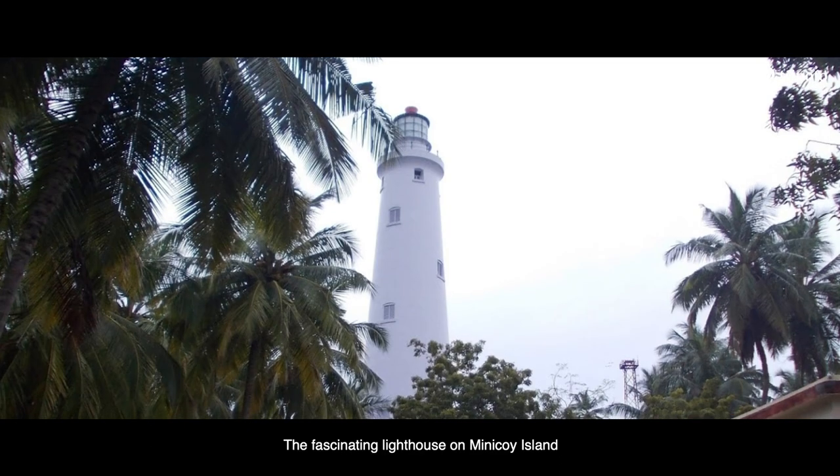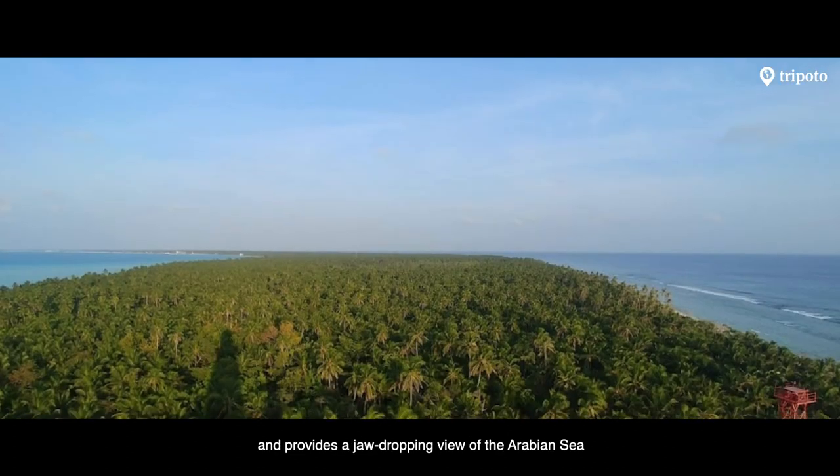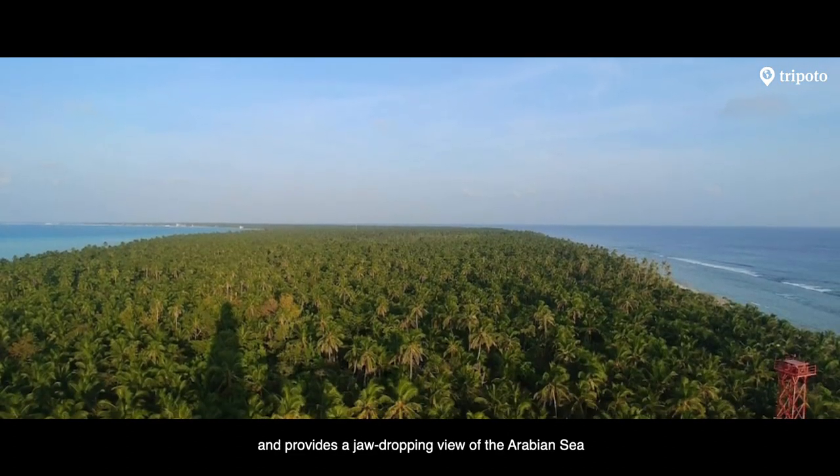The fascinating lighthouse on Minikoi Island has been built with black bricks and provides a jaw-dropping view of the Arabian Sea.